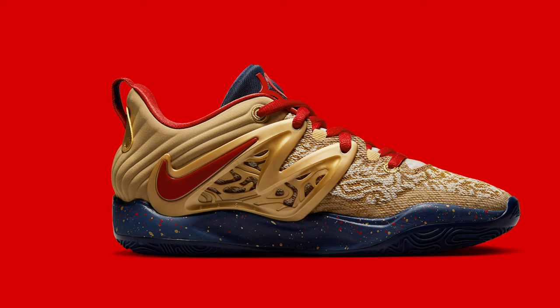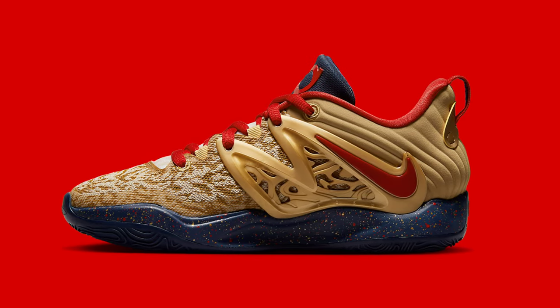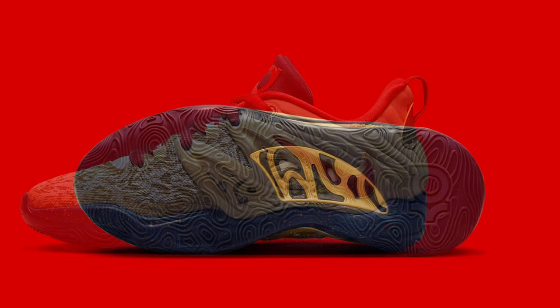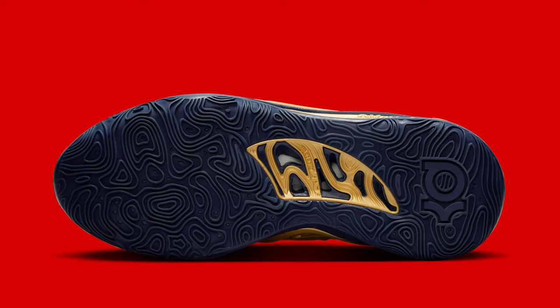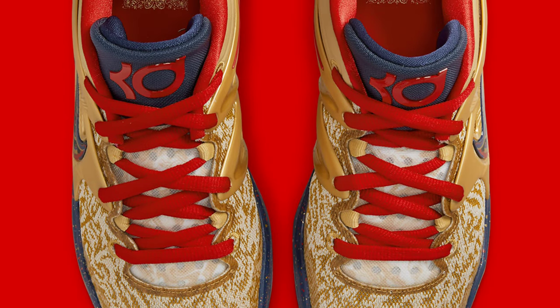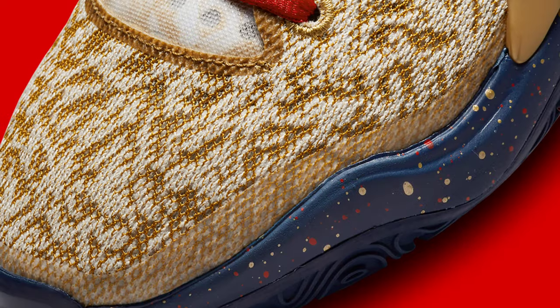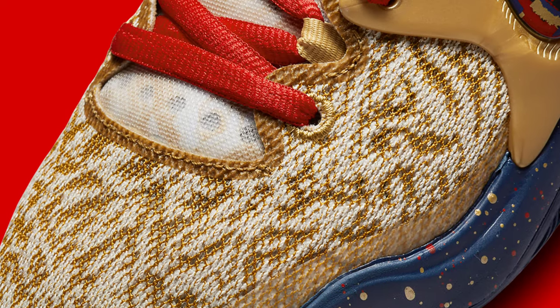Clad in a color pattern of metallic gold, midnight navy, university red, and orwood brown, the Olympic colors are featured on this Nike KD-15 model, which has a gold base with red contrasting accents and navy detailing. The inner tongues feature a display of Durant's accomplishments, and the design is finished off with a navy rubber outsole and a speckled midsole.